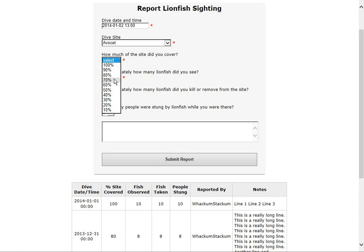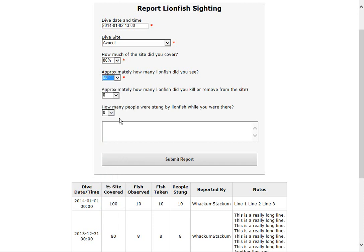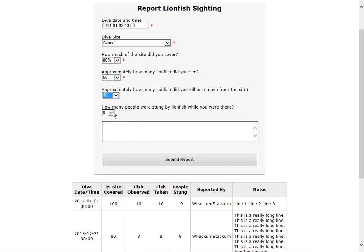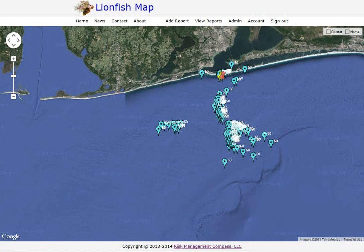How much of the site did you cover? This is a percentage — say 80%. How many lionfish did you see? Say 50. How many did you kill or remove? Say 10. Was anybody stung? Leave it at zero if not. You can also enter notes. Once you hit Submit Report, it goes back to the beginning screen, and you'll see the new report at the top of the list. That's a quick preview of the lionfish map website I've been working on — please let me know what you think.